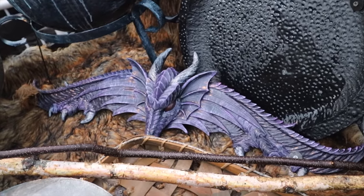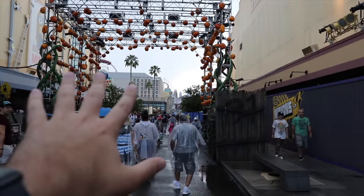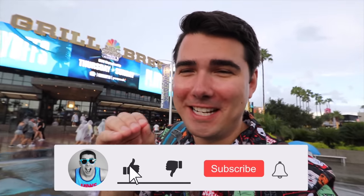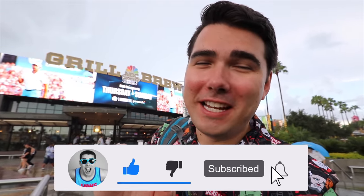Universal, what did you do? They just ruined it — they've added like a purple dragon. This scare zone just completely changed overnight. Why is universal doing this to me? It's storming again like always. Huge massive HHN update here — we're going to be showing off all the lighting effects that they've added. It looks beautiful and breathtaking.